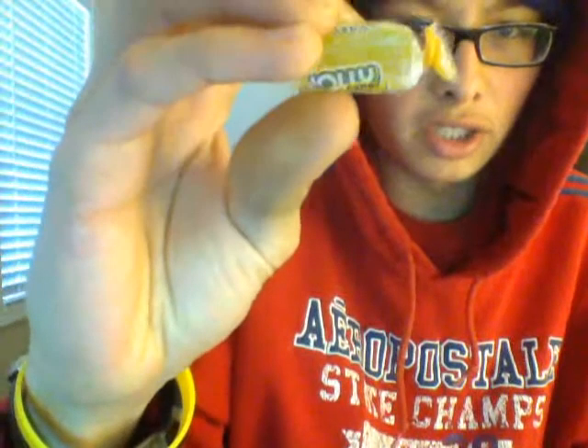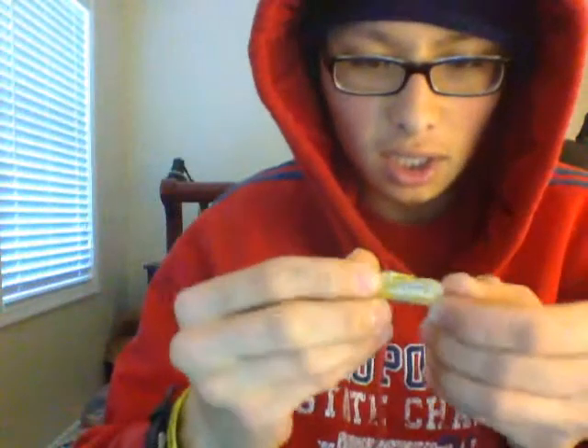Today's review is on a rare Lemon Jolly Rancher — so this is a Jolly Rancher that's lemon flavored. I've never tasted this. It looks a bit green even though it's yellow, so let's open this bad boy up.